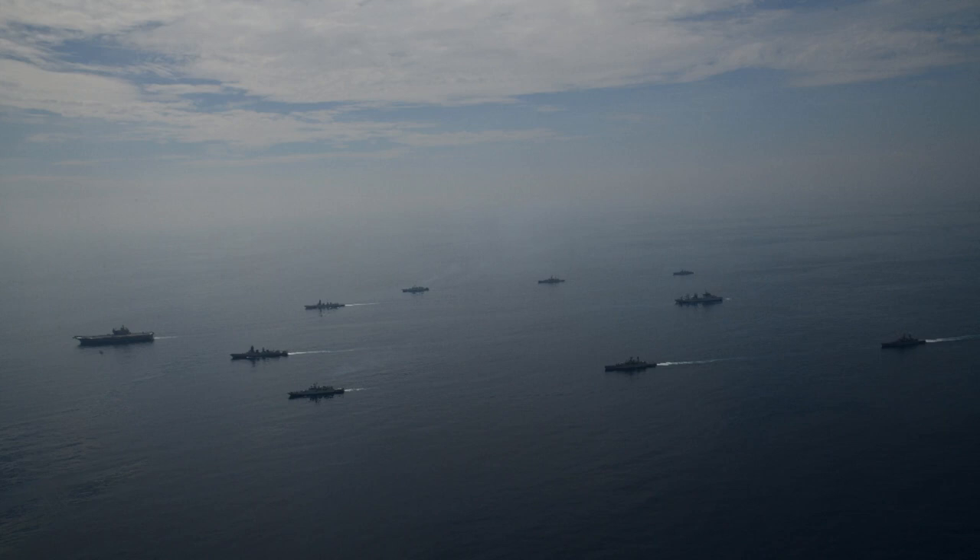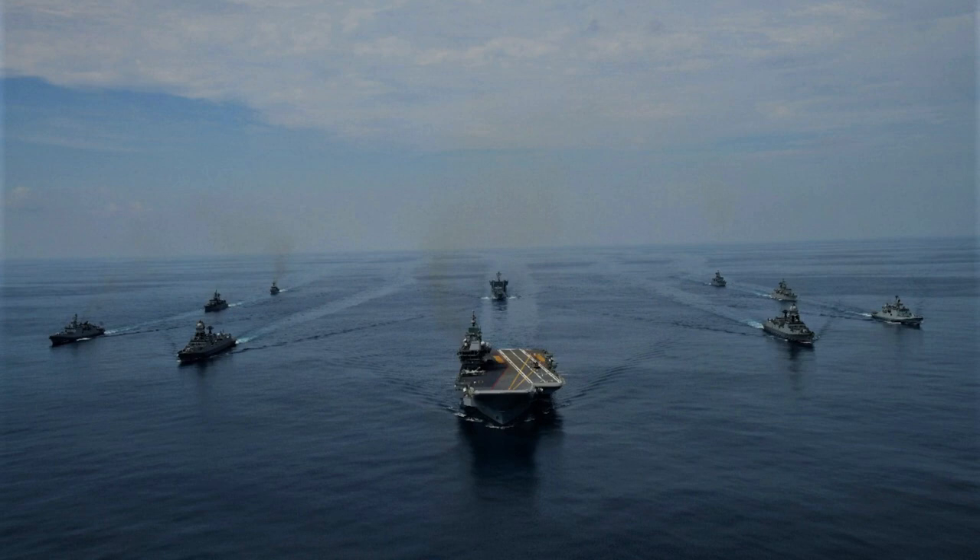Today, we will talk about this picture. According to this formation, the carrier battle group has a total of 10 surface ships.